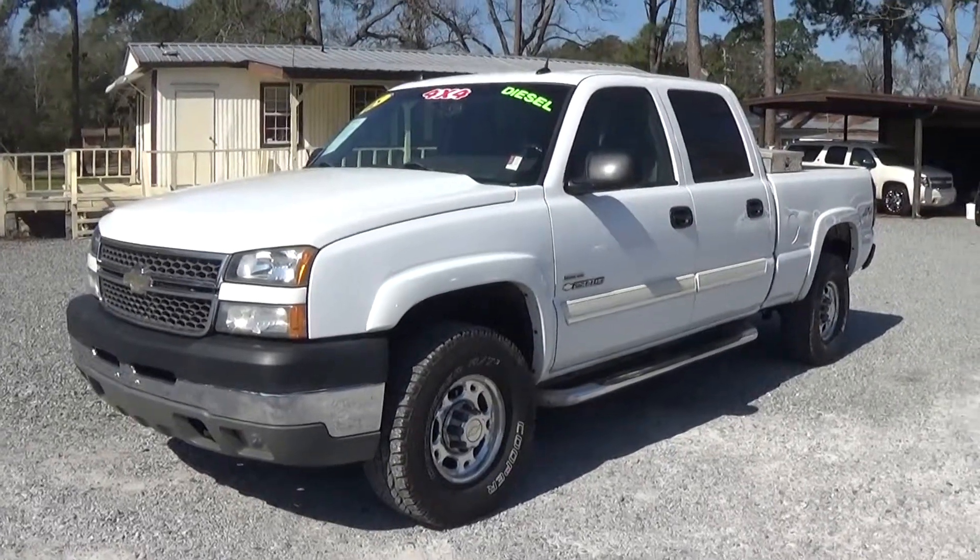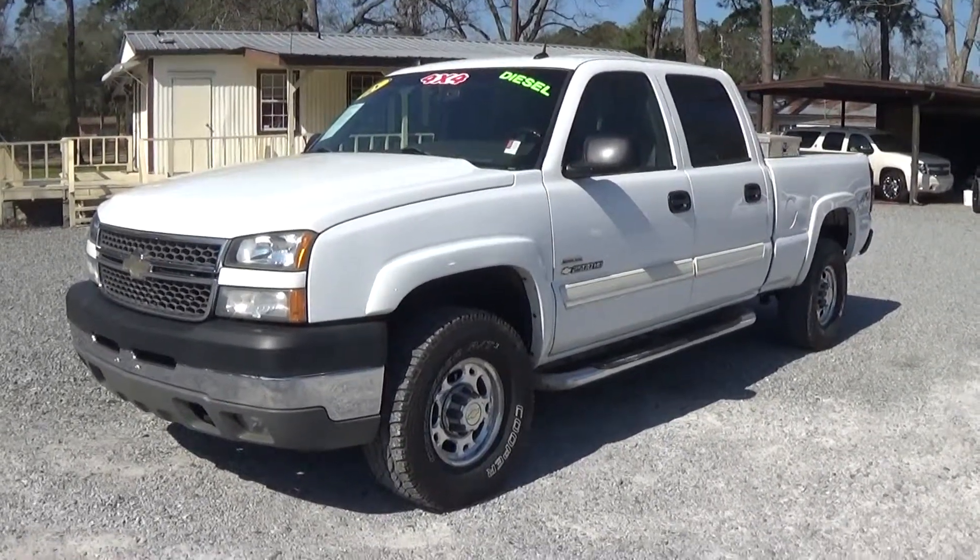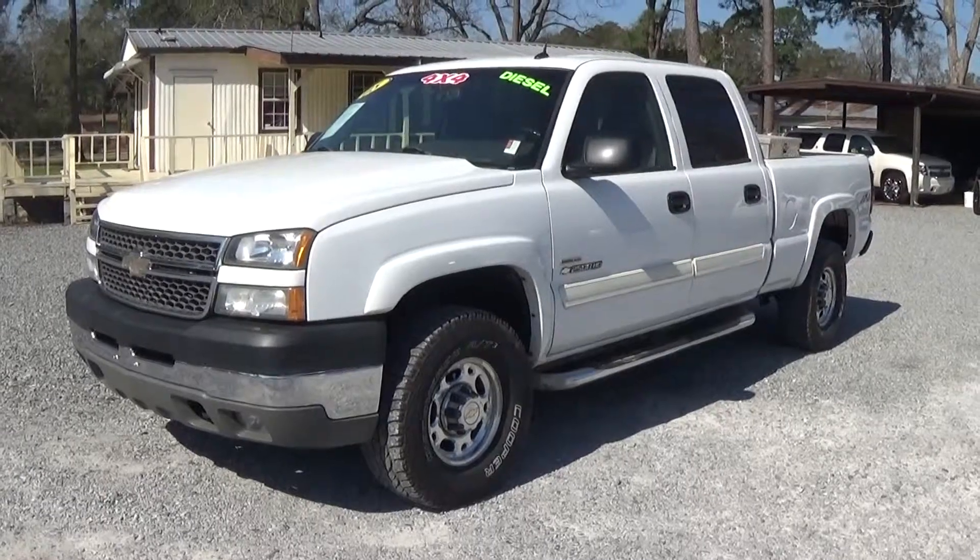2005 Chevrolet 2500 HD. Leisure Used Cars is 850-265-9178. See ya.